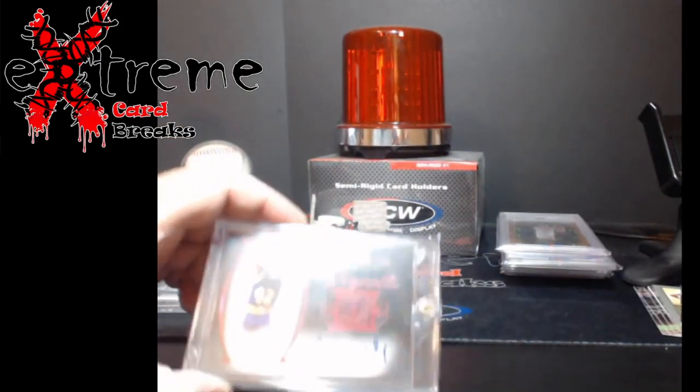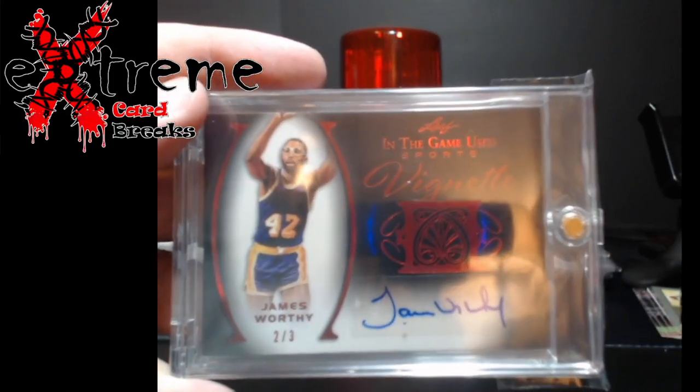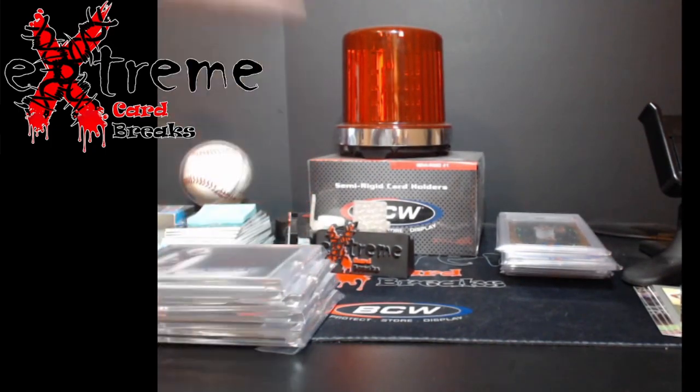And finally, I know it's a Leaf product, but James Worthy autograph number two out of three. So I've been picking up a lot of Hall of Fame stuff — autographs and stuff like that — just to keep a lot of stuff moving and get fresh inventory in.